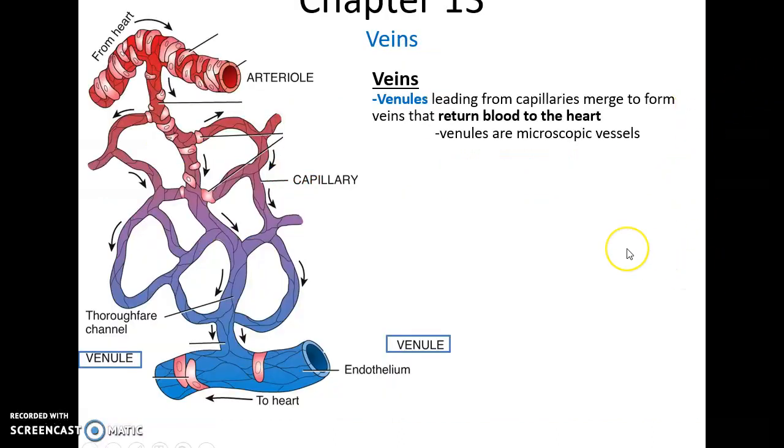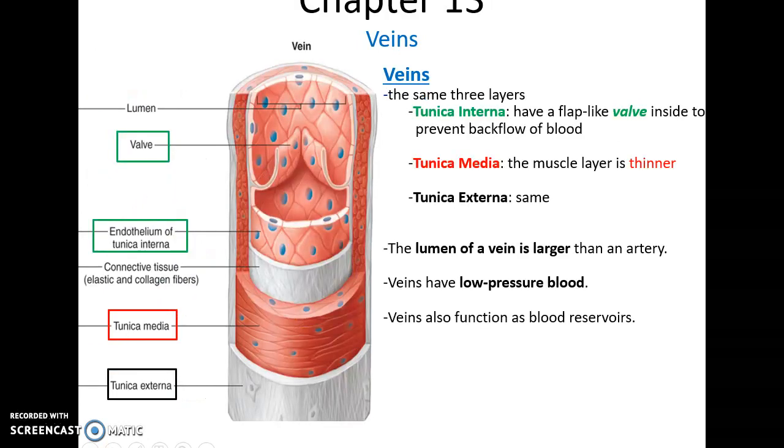After the capillaries comes the veins. The first of the veins are the microscopic venules, which are again microscopic — barely minimal vessels with three layers. Then you have the larger veins that become bigger and bigger as they fuse together, heading back toward the heart. The veins have the same three layers as the arteries. The tunica interna, however, tends to have little flaps — bits of tissue that form three small cups to prevent blood from back-flowing in veins. The tunica media is much thinner in veins because they don't need as much muscle to control their diameter. And the tunica externa is basically the same.